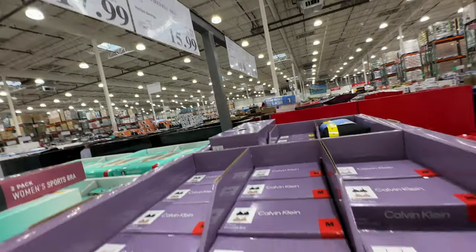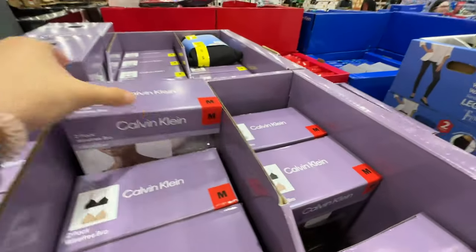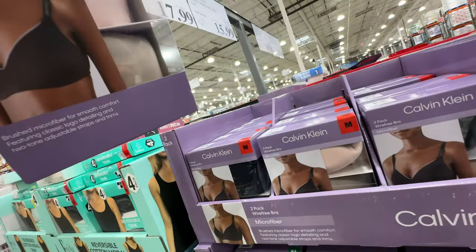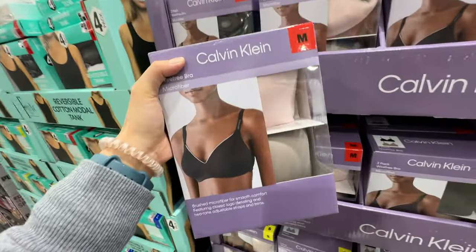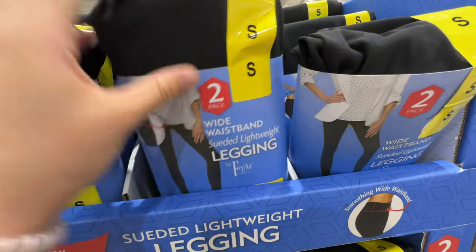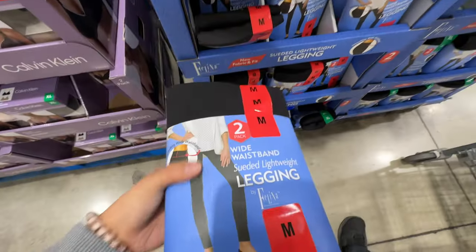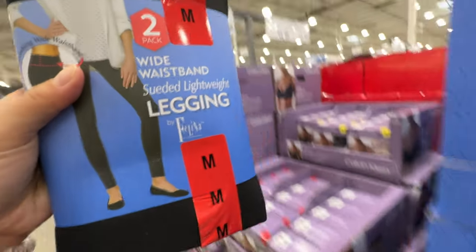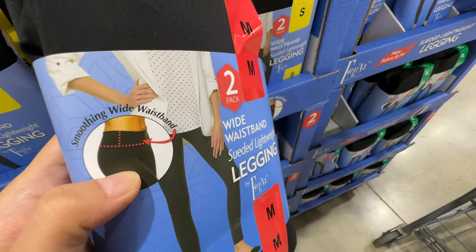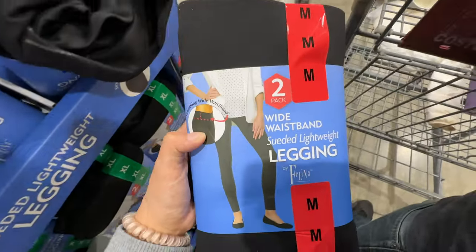The Commando ladies wire-free bra is on sale — currently $5.50 off, so $16. I'm going to get a medium and grab this one. Also, wide waistband leggings at $17.99 for two pairs — soothing wide waistband. I'm going to try the medium size.